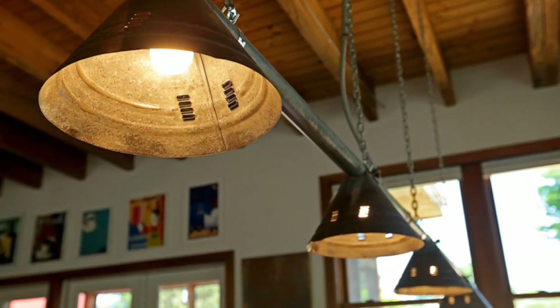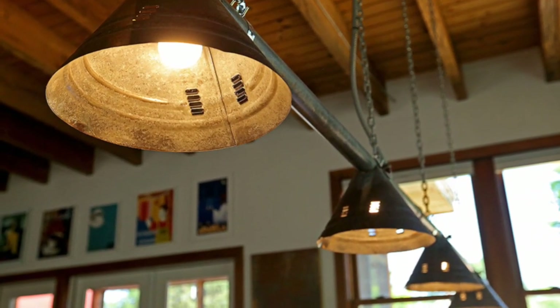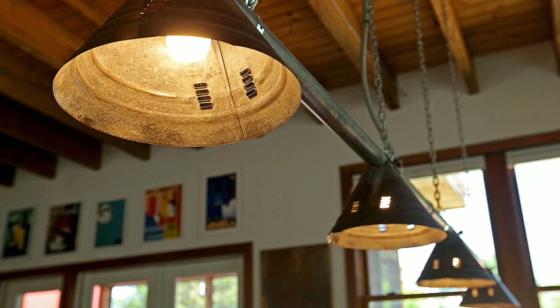So we found a chicken feeder, and he turned it into a chandelier.